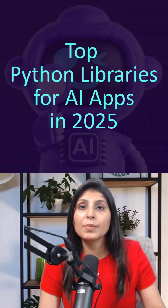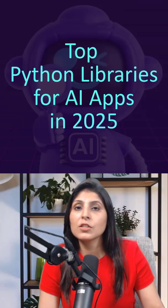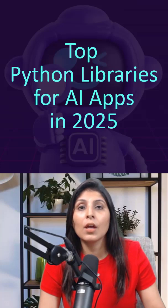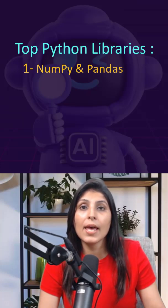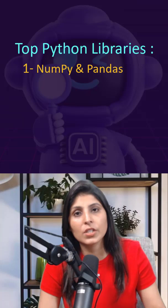Here are the top seven Python libraries every AI developer must know in 2025. Number one: NumPy and Pandas. These two libraries are the backbone of data processing. They help you handle numbers, arrays, and large datasets efficiently.